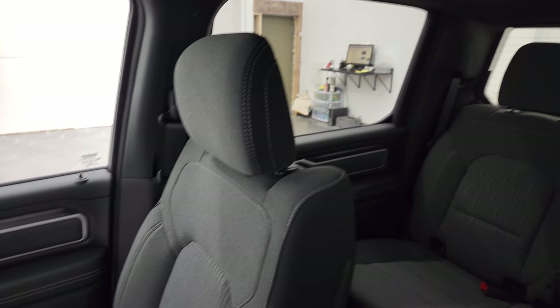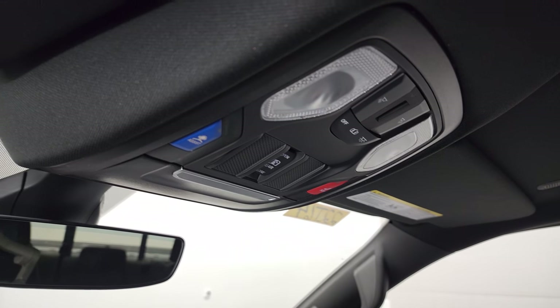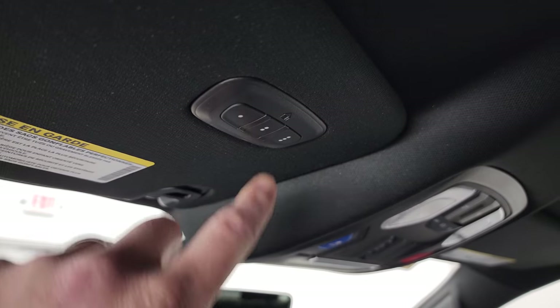The passenger side seat is trimmed out just like the front seat. You get map lights up here, assist and SOS buttons, and a power sliding rear window button. This one has the auto-dimming mirror and HomeLink buttons for your garage door, security systems, and lighting systems.